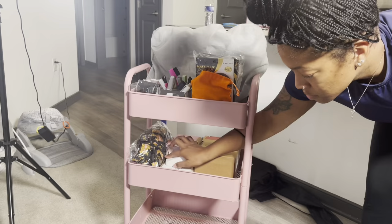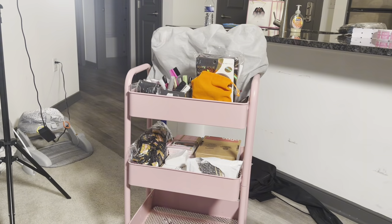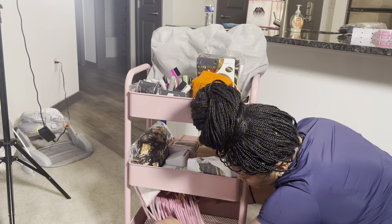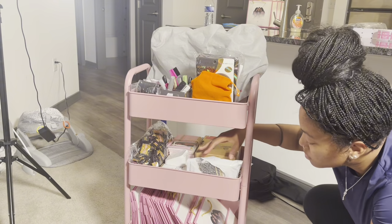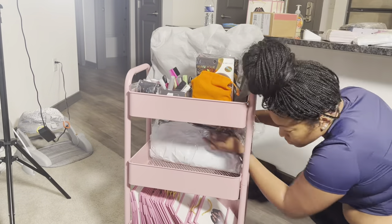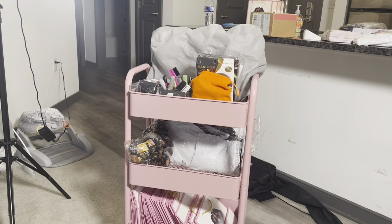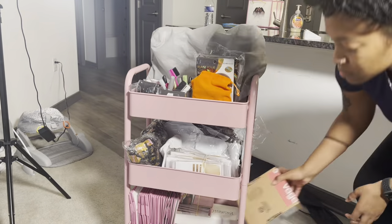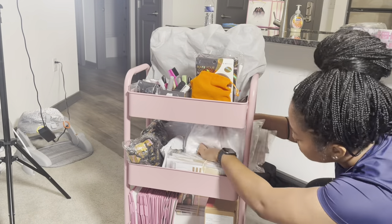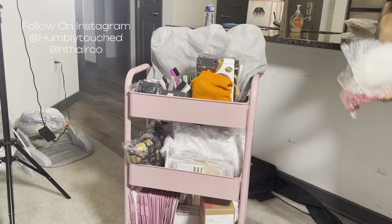That's pretty much it for this video! If you have any questions about a customizing packaging vendor or anything else I use, just leave me a comment below and I'll leave some details in the comments. If you enjoy videos like this, please let me know — be sure to like, comment, share, and subscribe. Stay tuned!